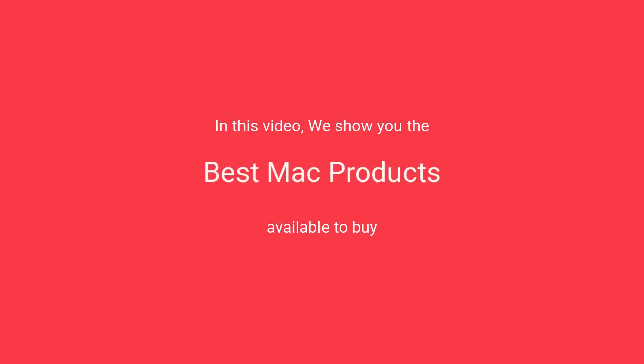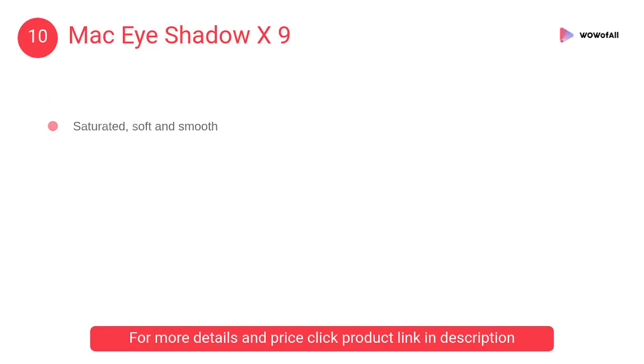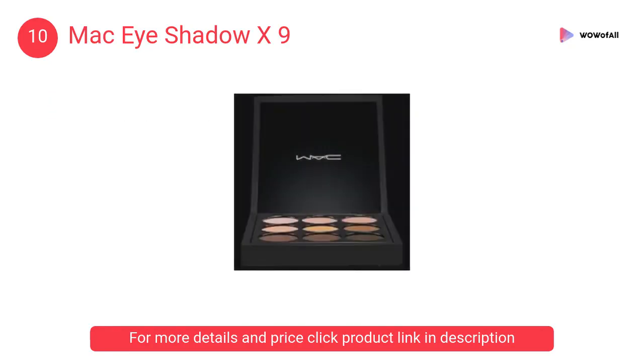In this video, we will show the best MAC products available to buy. At number 10: MAC Eyeshadow X9. It offers countless shade combinations and provides an array of textures from matte to satin defrost for creating a variety of looks for both day and night.